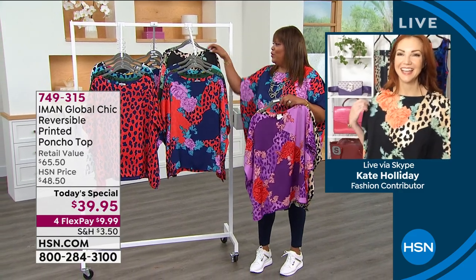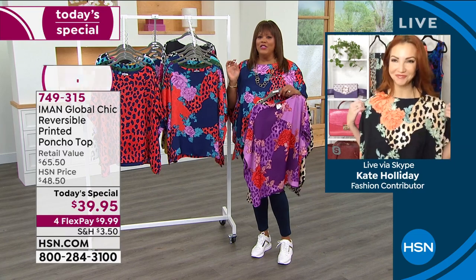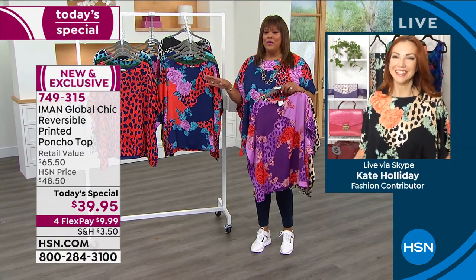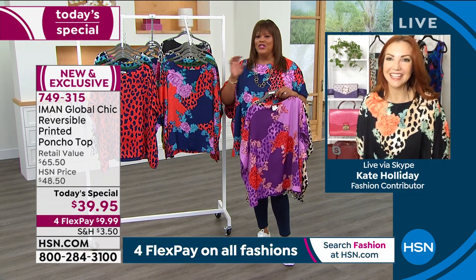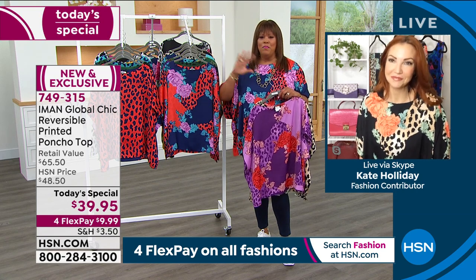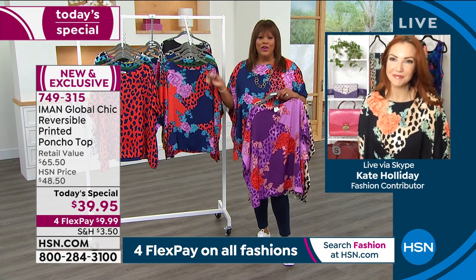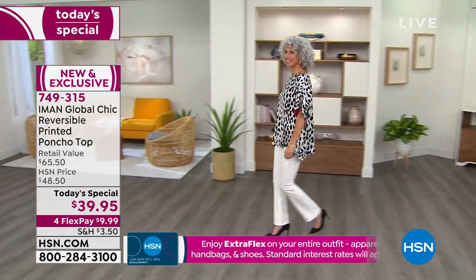Oh, you have on the beautiful — is it the black or the neutral? The neutral. Oh my goodness! So when I show the colors again you can see how they all go together. Would you say — I agree with Iman — that this is the very best today's special, the best print, the best piece in her line since last year? Yes, absolutely. I 100% agree with you.